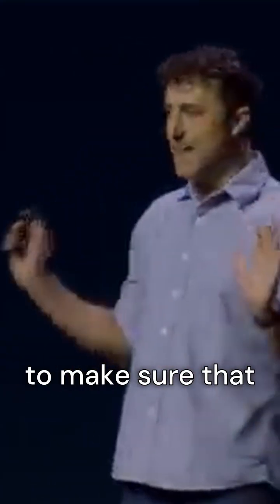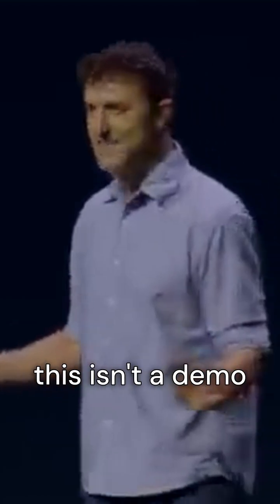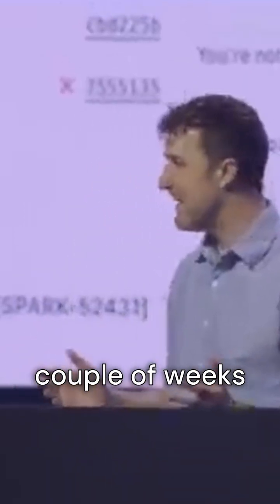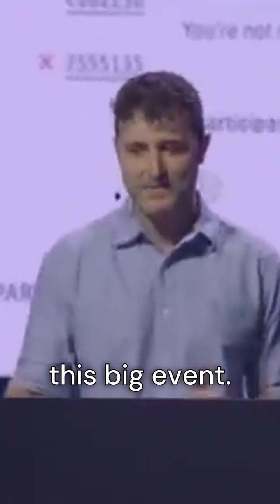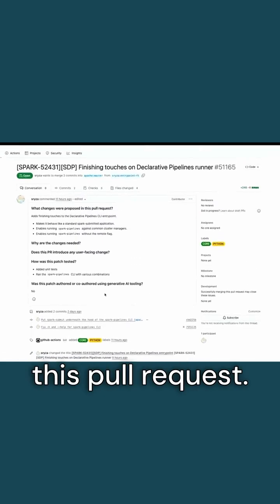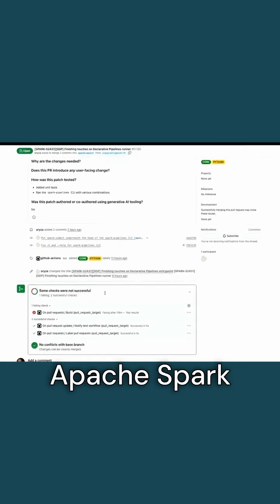To make sure that we know this isn't vaporware — this isn't a demo done in Figma — I'm going to head over to GitHub. The team has been hard at work over the last couple of weeks getting all of the code in for this big event. Last night they were up late putting the final touches on it. I spent some time reviewing this pull request, which is adding code into Apache Spark this morning.